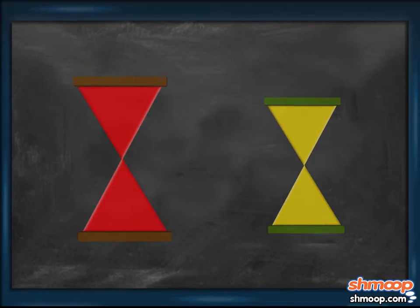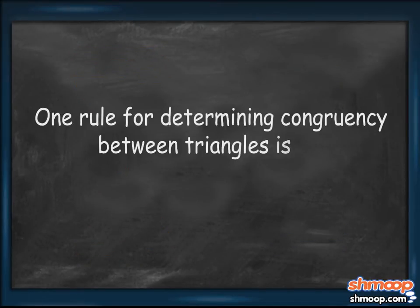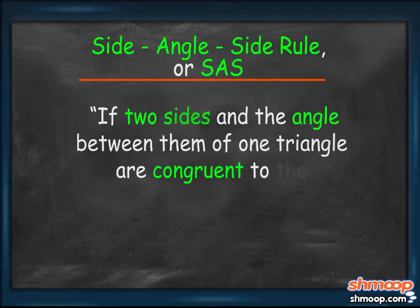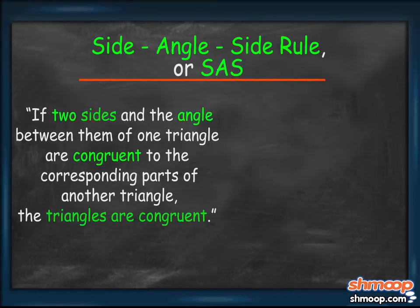Each hourglass can be divided into two triangles, one standing upside down on the other. One rule for determining congruency between triangles is the Side-Angle-Side Rule, or SAS, which states: if two sides and the angle between them of one triangle are congruent to the corresponding parts of another triangle, the triangles are congruent.